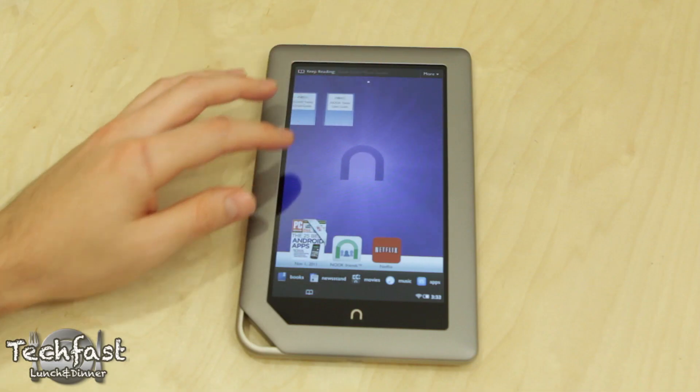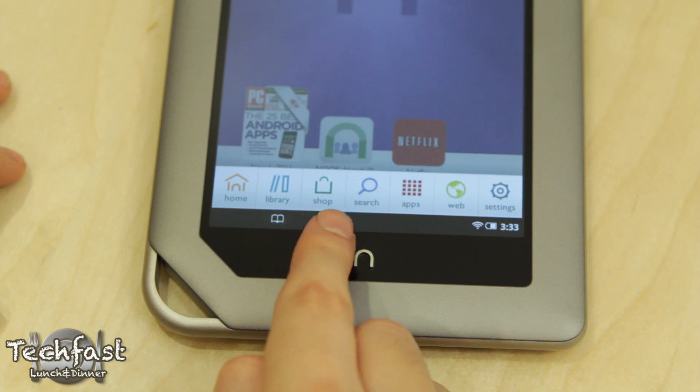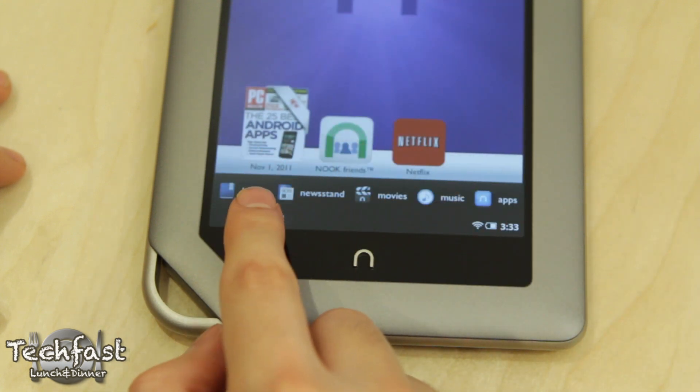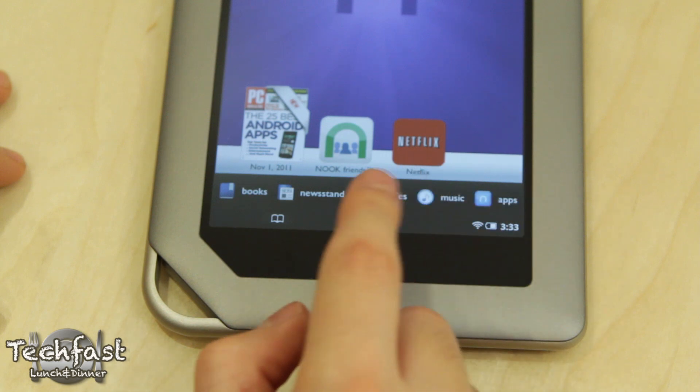So far I'm digging the physical Nook button. Once you press that, that will take you to Home, Library, Shop, Search, Apps, Web, and Settings. And then above that, for the normal layout, we have Books, Newsstand, Movies, Music, and Apps.